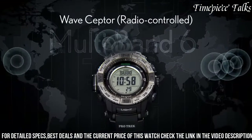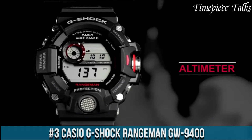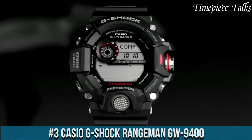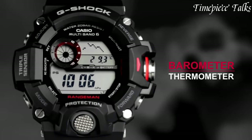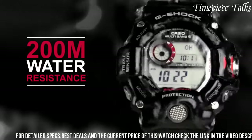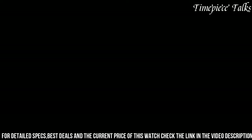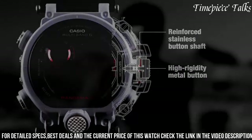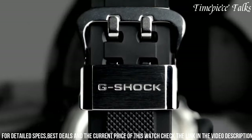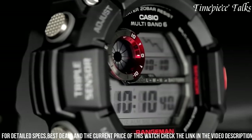Number 3: Casio G-Shock Rangeman GW9400. This watch epitomizes ruggedness and technological innovation, catering to the demands of outdoor adventurers and tactical enthusiasts. Designed with a triple sensor including a compass, altimeter/barometer, and thermometer, it delivers precise environmental data crucial for navigating diverse terrains. This timepiece integrates multiband 6 atomic timekeeping, ensuring accurate timekeeping by syncing with radio signals from atomic clocks worldwide.